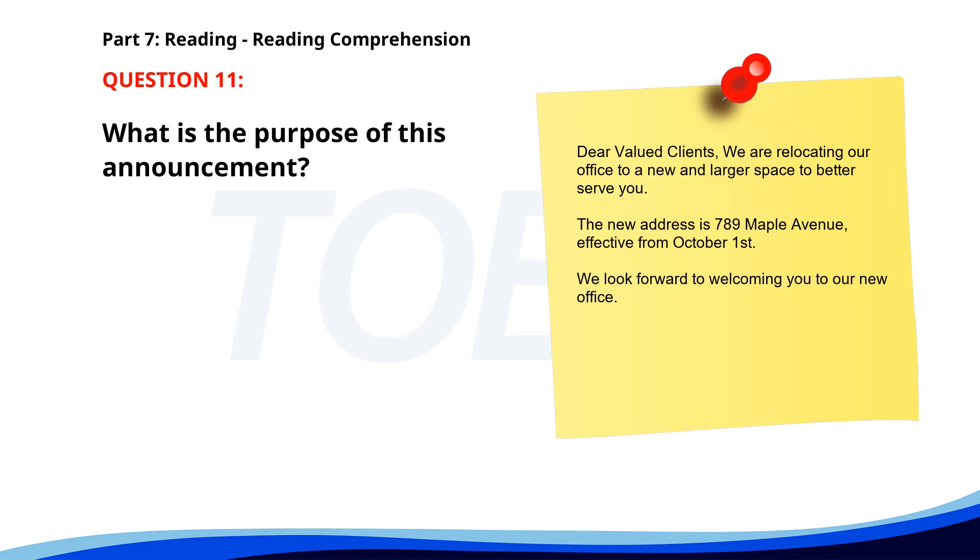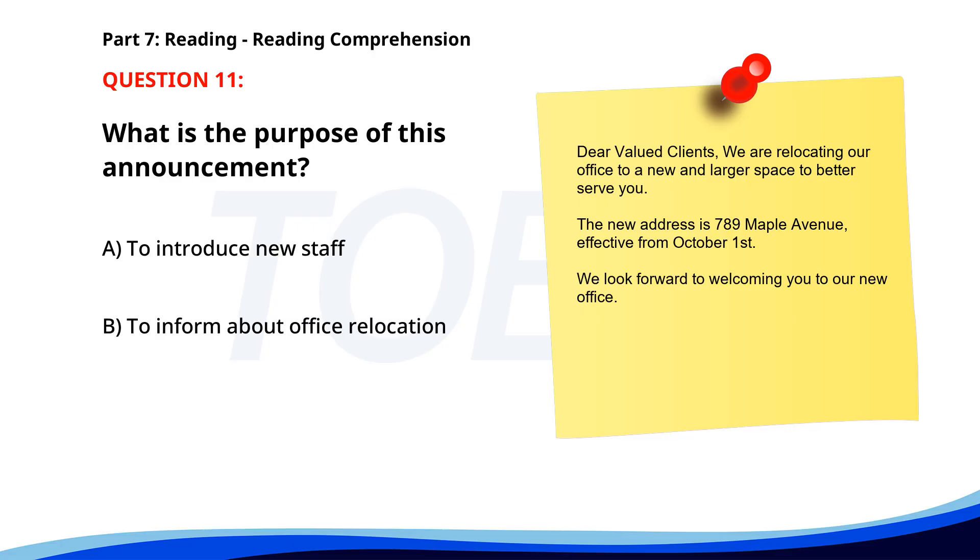Number 11. "Dear valued clients, we are relocating our office to a new and larger space to better serve you. The new address is 789 Maple Avenue, effective from October 1st. We look forward to welcoming you to our new office." What is the purpose of this announcement? A. To introduce new staff. B. To inform about office relocation. C. To announce a new service. The correct answer is B. To inform about office relocation.